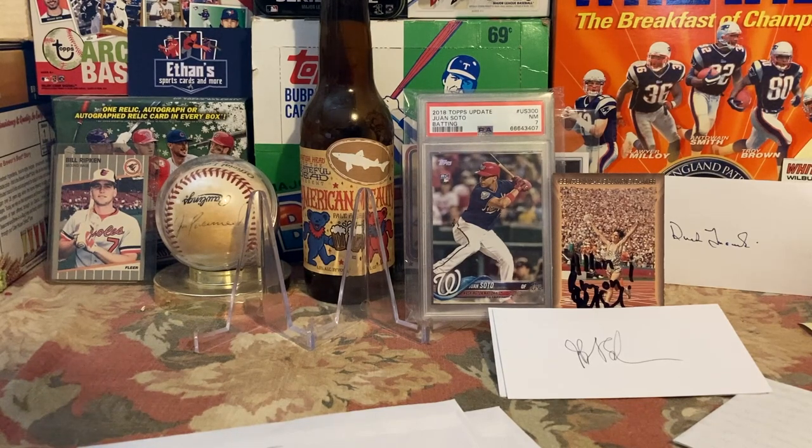I wrote to Joan Benoit Samuelson — she won the 1979 and 1983 Boston Marathons, and at the time I think she had the record for female runners. She ran it again in 2014 and came in 45th overall at age 62, which is pretty awesome. She's also a gold medalist — she won the marathon at the 1984 Los Angeles Olympics, which was the first time women competed in the Olympic marathon. She won the first-ever women's marathon gold medal.